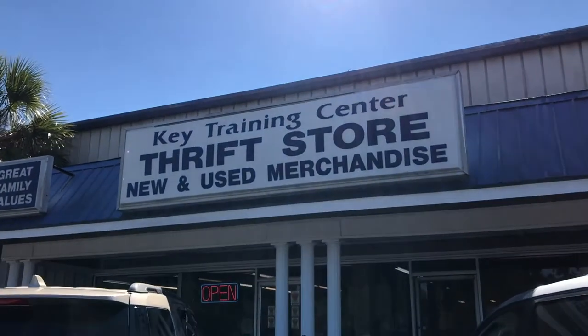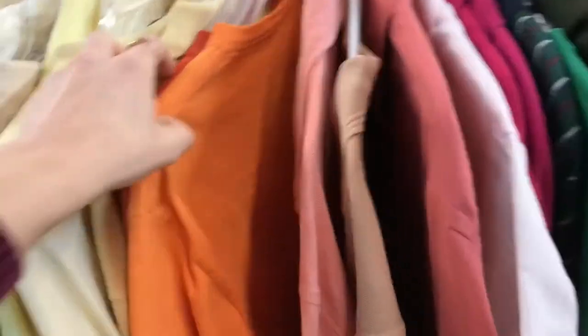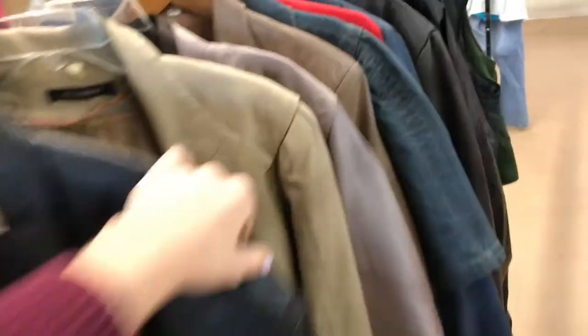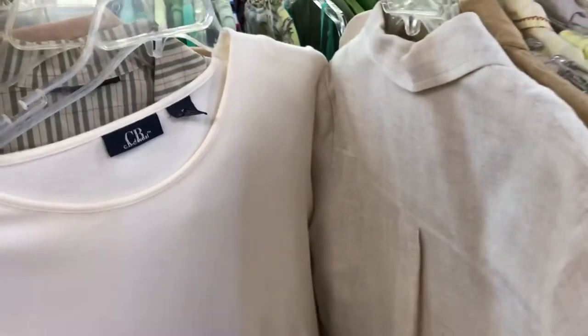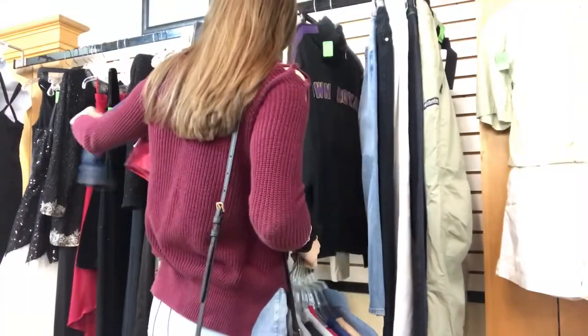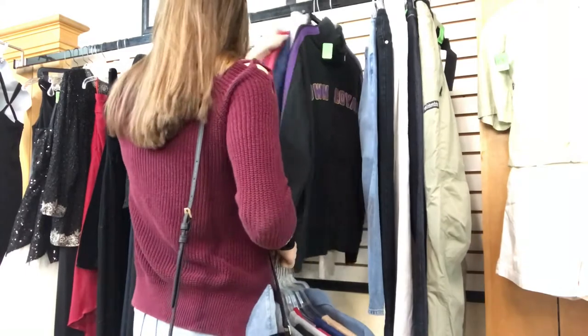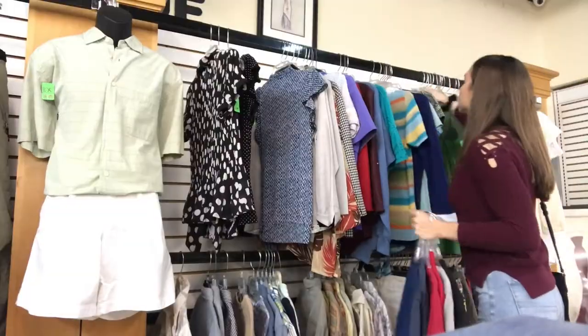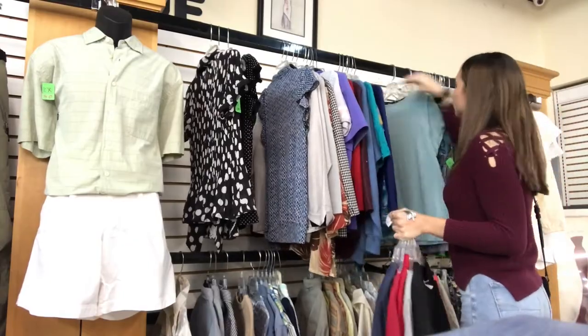The first place I went was a local thrift store, and it was really cool because everything without a price on their clothing racks was one dollar, and the things marked with a price were the marked price. I found quite a bit of things there and I think I spent about 22 dollars and got a total of six items, which is really pretty bomb.